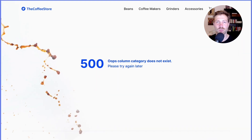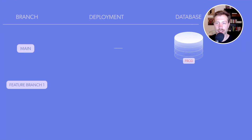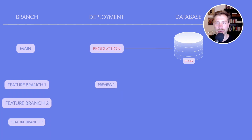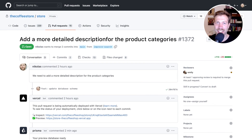For example, this is what the author of another feature branch would see if they opened their own preview deployment, since the new category model I added to my schema doesn't exist in theirs. In an ideal world, each preview deployment would automatically get its own preview database that matches the schema of the respective branch. This is exactly what we have in mind for Prisma.